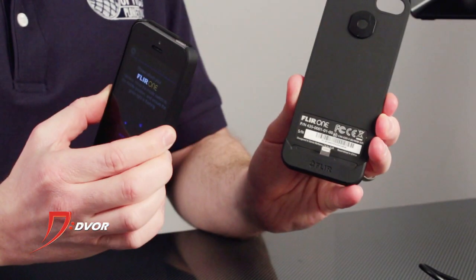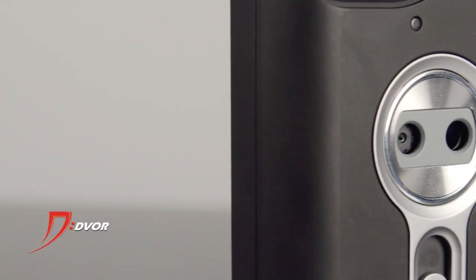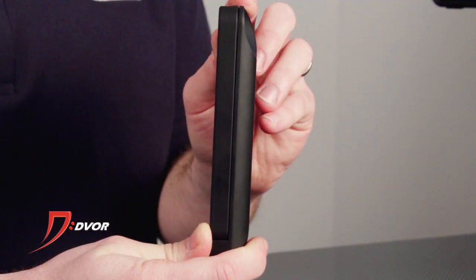So once you click it in, it becomes like a case on your iPhone. It doesn't add a whole lot to it and it's got its own lens on the back, which is a thermal imaging lens. You download an app from the iTunes App Store for free — seven different modes.